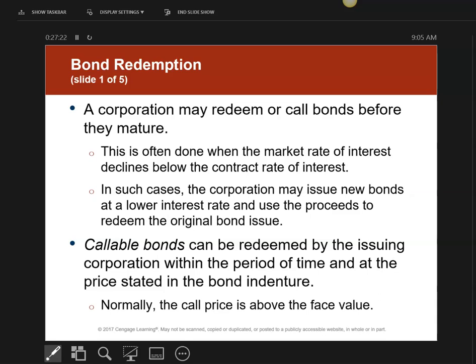We're now going to talk about bond redemption — what happens when they mature, when we get to the end of their life. They're called maturity value. The bottom line is we can actually redeem them before they mature, but we have to be careful. We will do this sometimes if market rate declines and drops below the contract rate.